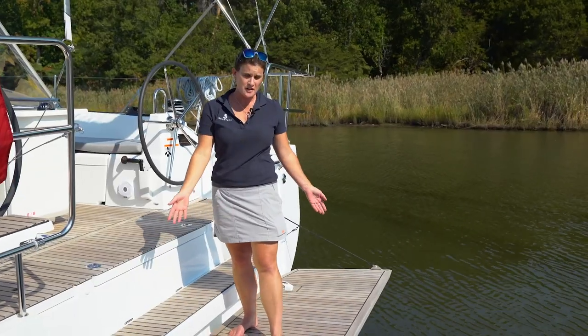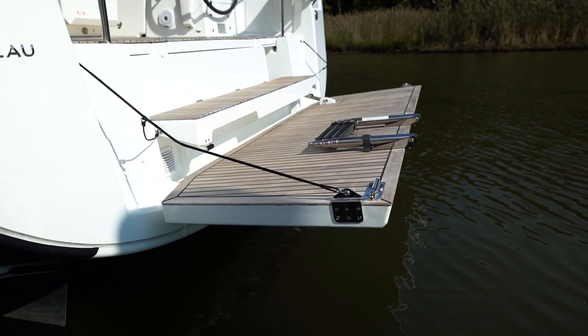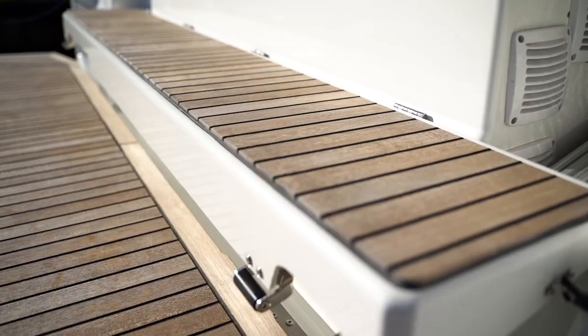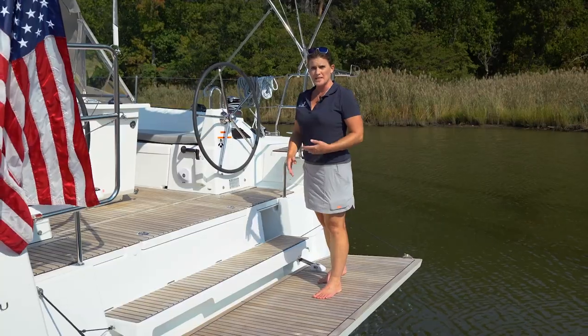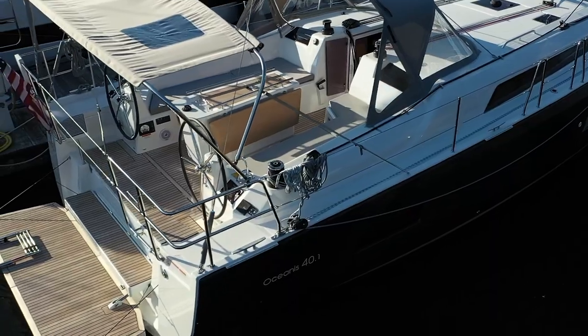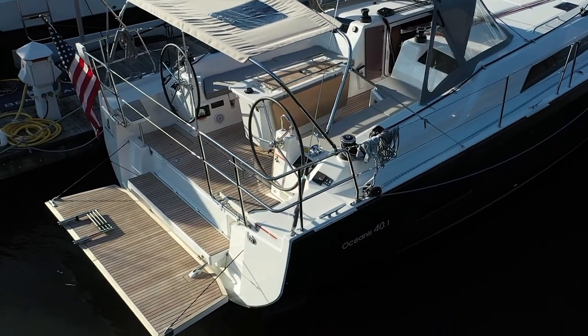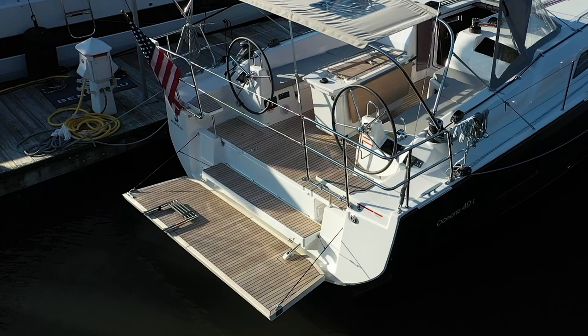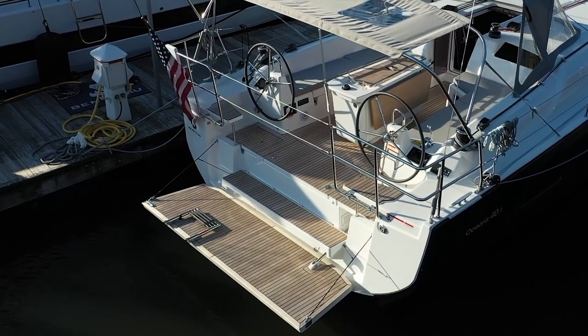First off, we'll start on this huge spacious swim platform which has a nice folding ladder here and a great intermediate step. With this intermediate step it's really easy to get up into the cockpit. This will be great for all ages — young children, those who are maybe older. If you bring pets on board and like to cruise with your pets, it'll be really easy for them to hop right in and get up into the cockpit.